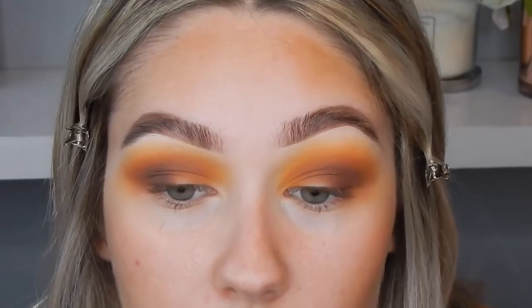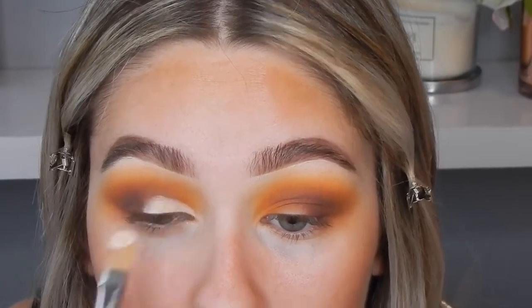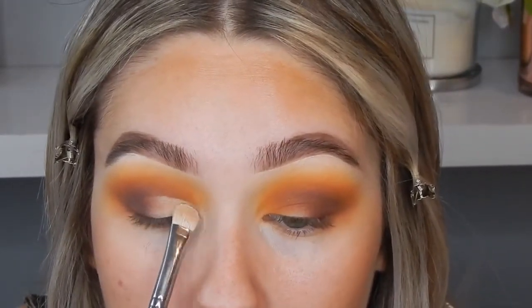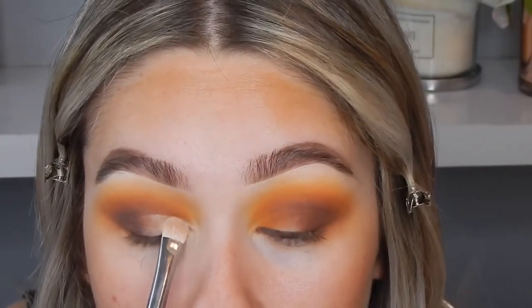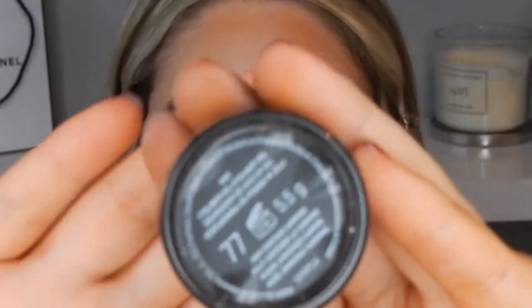Going back in with my MAC Select Cover-Up, I'm using a tiny amount and just placing it where I want the glitter to sit so it has a nice base, blending it out with my finger. I'm taking a matte shade — actually using my Charlotte Tilbury Airbrush Flawless Finish Powder, which is a bit of a waste since it's expensive — just to set that in place. Then going in with my number 77 Inglot gel liner on a Zoeva 317 winged liner brush.